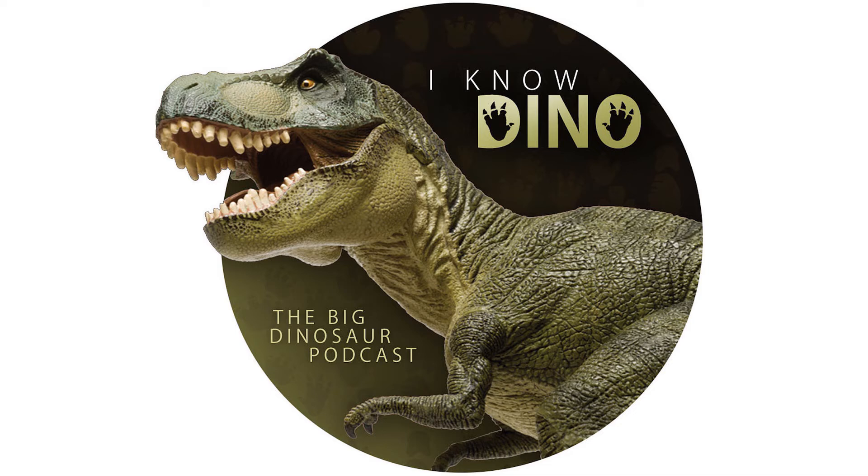Yamaceratops was described in 2006 by Makovicki and Norrell. The type species is Yamaceratops thorngobiensis, and the name means Yama horned face. The name refers to Yama, a Tibetan Buddhist deity who is the ward of death and one of the eight protectors of Buddhist teaching, and who has the head of a water buffalo and has horns, like ceratopsians.